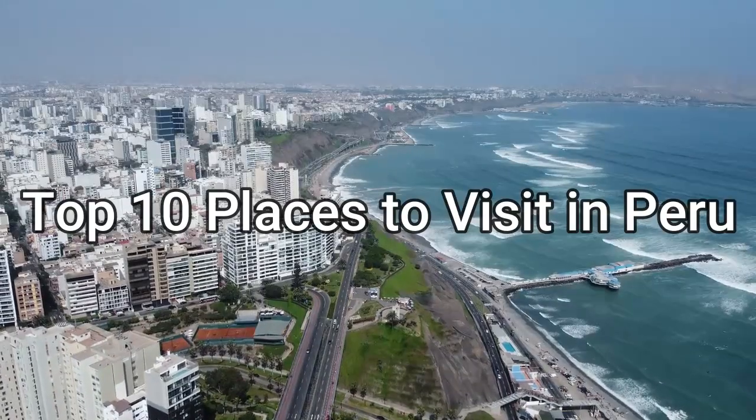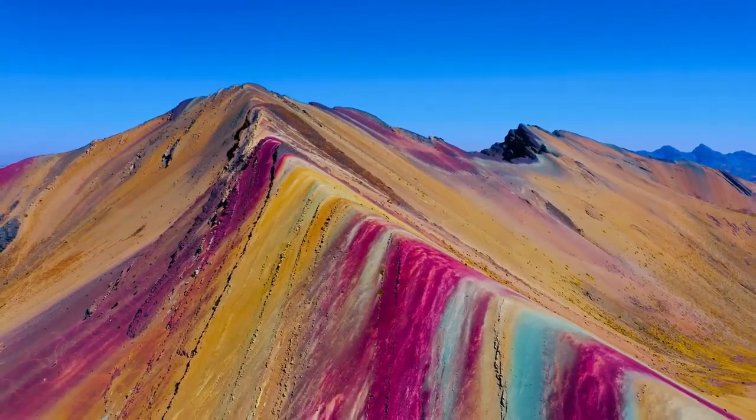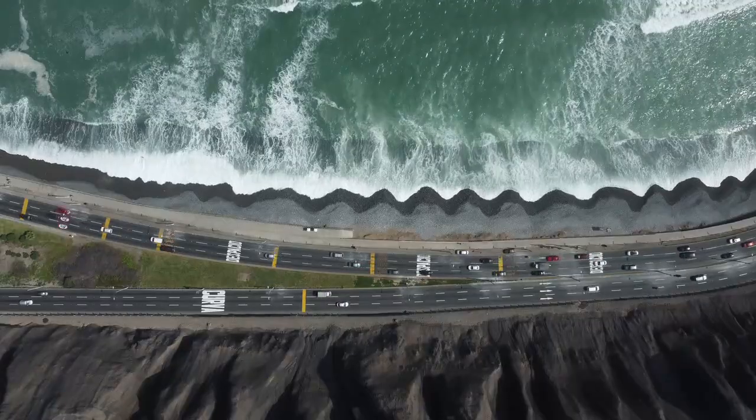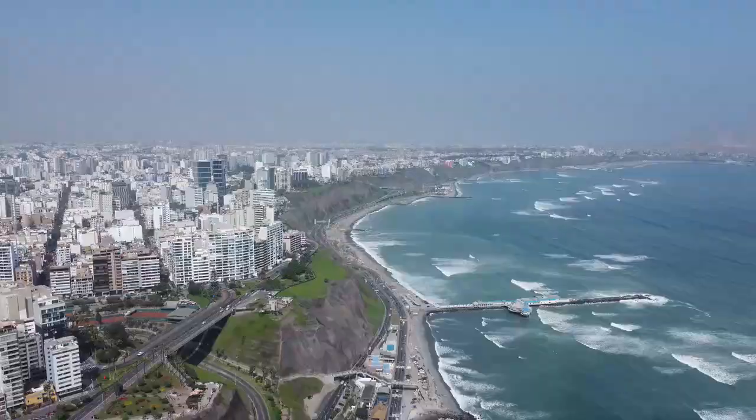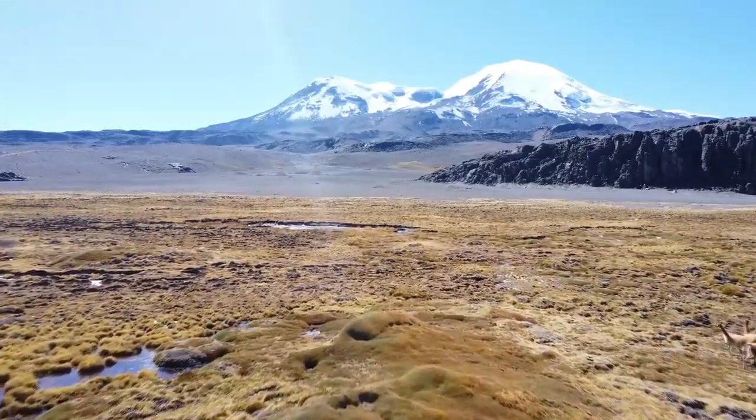Peru is a country bursting with rich history, vibrant culture and breathtaking landscapes. Join us as we unveil the top 10 must-visit destinations that will leave you all inspired. So let's dive in.